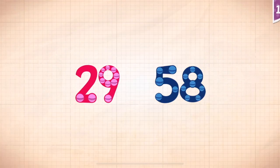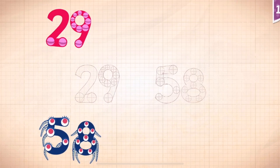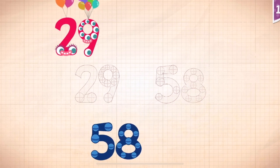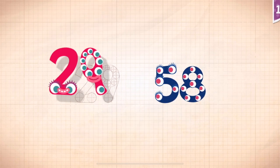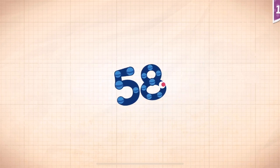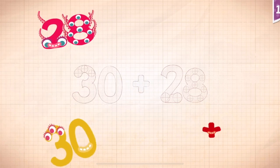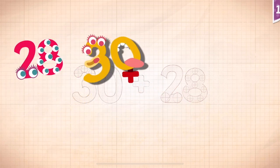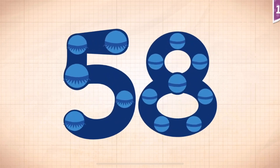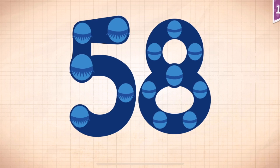Count by twenty-nines! Twenty-nine! Fifty-eight! Twenty-nine, fifty-eight. Thirty plus twenty-eight equals fifty-eight!